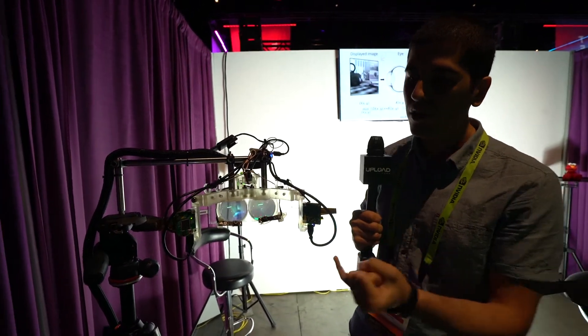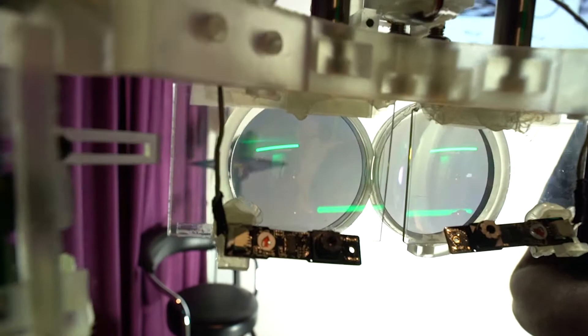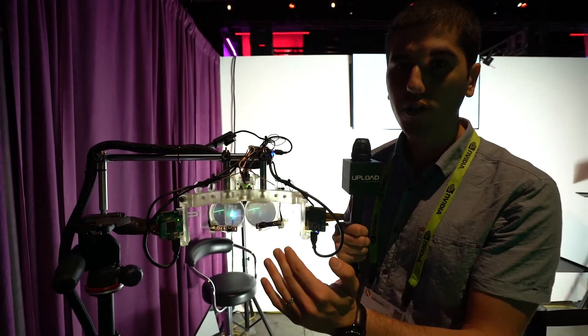And our displays, thanks to the hologram we use and the curved beam combiner we use over here, are able to support wide field of view as well. And these Pico projectors we have are generating the images that we want to project onto these holograms.